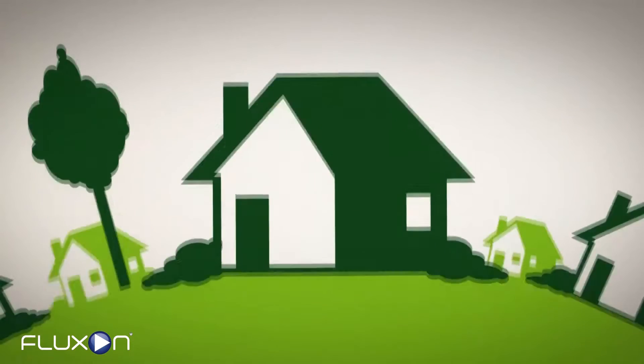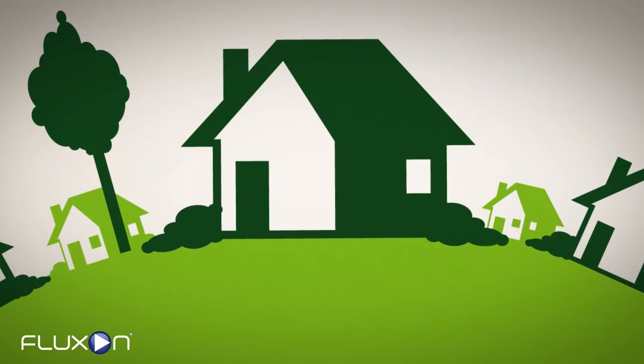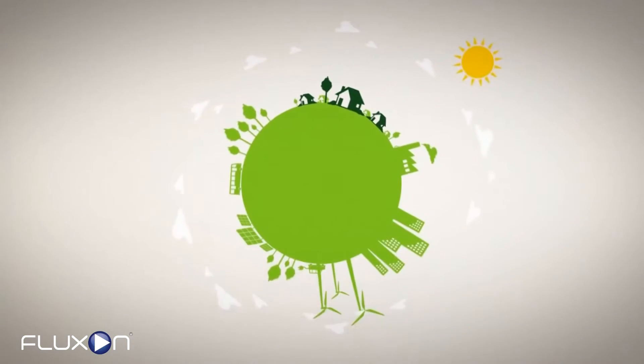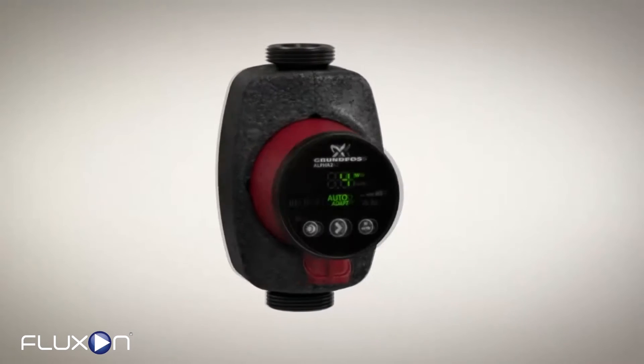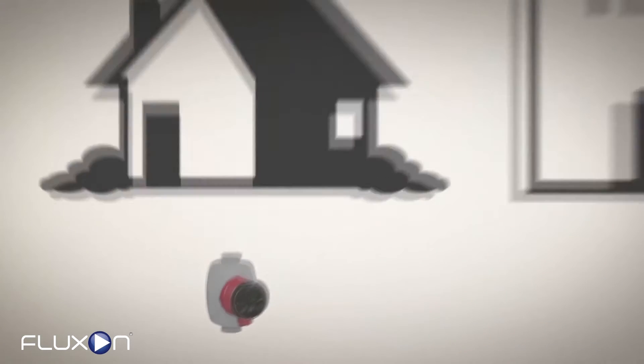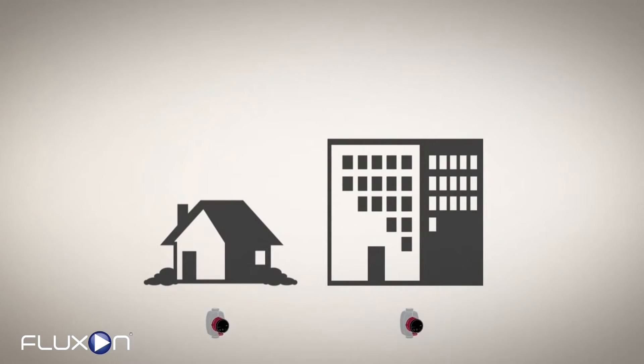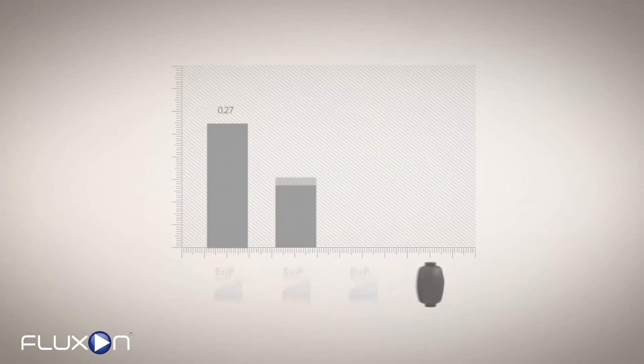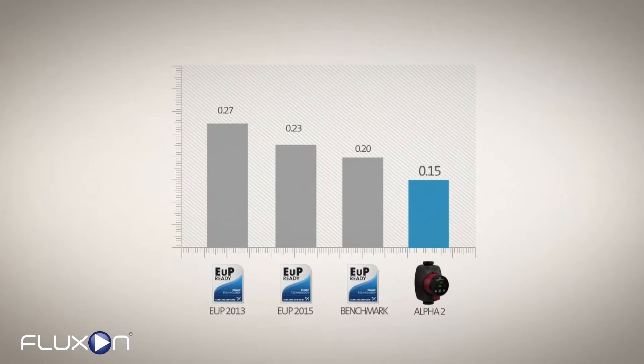Today, more than 3 million Grundfos Alpha 2 pumps are providing energy-saving comfort for people around the world. Now we're pleased to introduce a new generation of Alpha 2 pump for private homes and other small buildings. The new Alpha 2 is the most energy-efficient pump in its class, with an energy efficiency index rating of just 0.15 — that beats the EUP benchmark level by 25%.